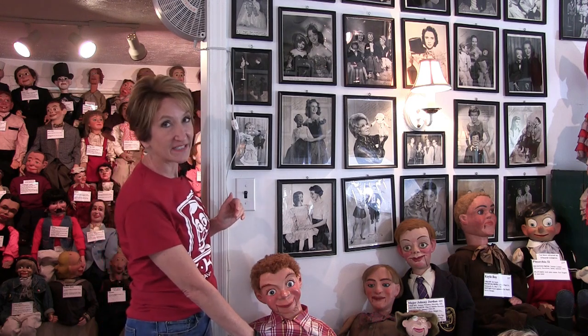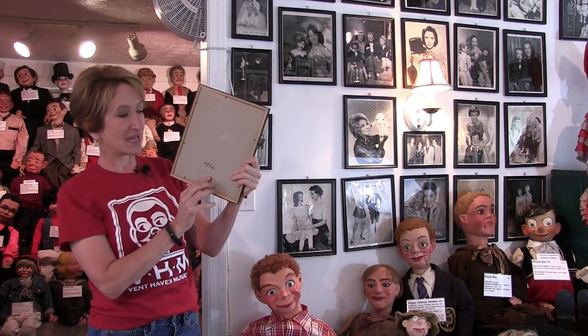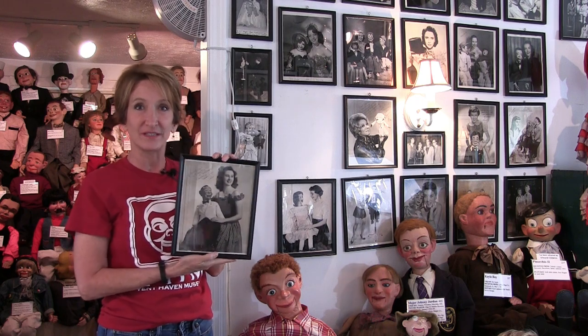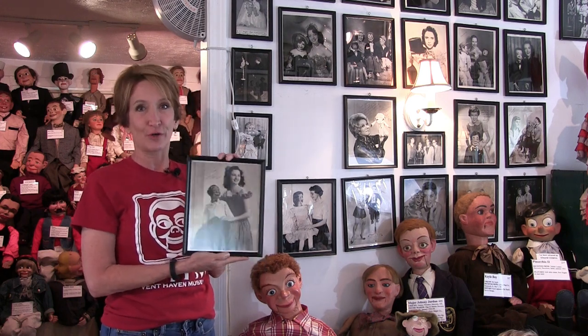Many of you already know that each dummy has an ID number on its tag, but what you might not know is that hidden on the back of each photograph is another number that tells me in the database where I can find all the information I need about that ventriloquist. This photograph of Norma Jarboe and Jr. is one of over 8,000 photographs, and it's been scanned and has the pertinent data attached in our photo database.